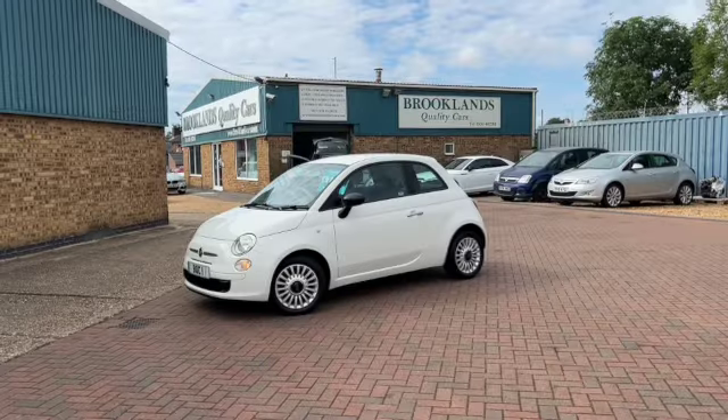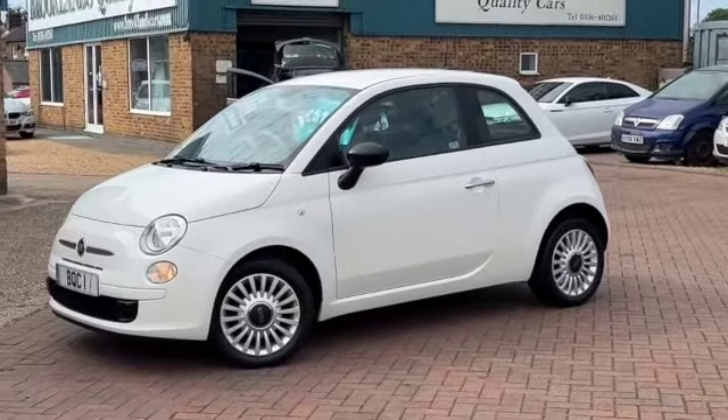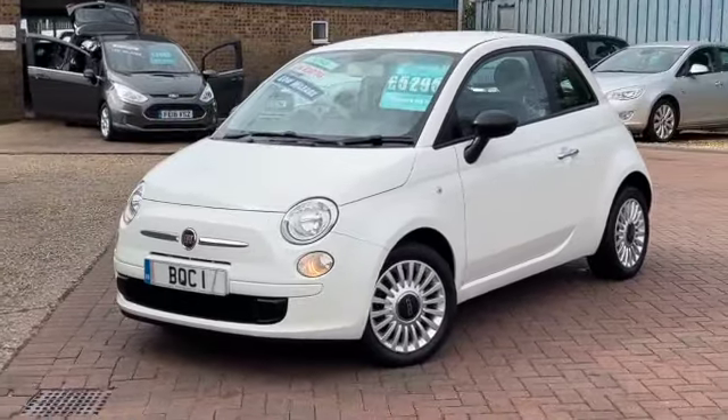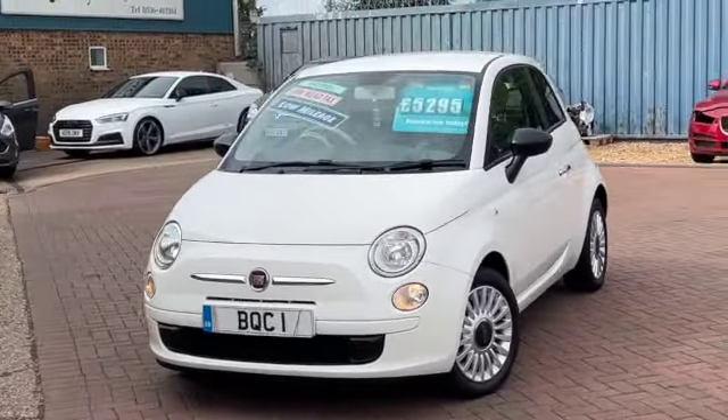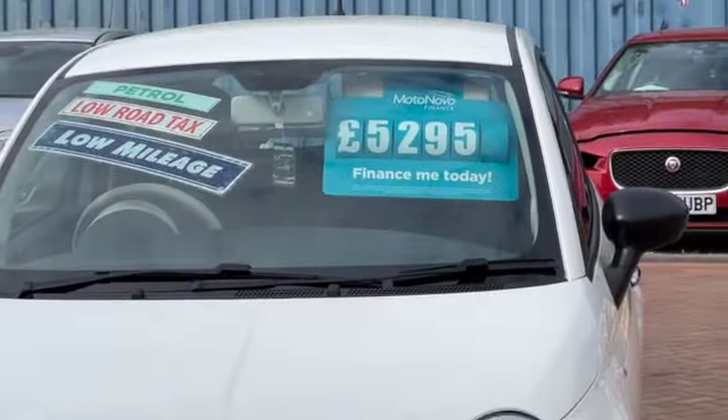Hi, welcome to Brooklyn's Quality Cars. Today we've got a Fiat 500 1.2 Pop. This has got the start-stop. It's a 2014 on a 64 plate with 58,000 miles, finished in Bossa Nova White, and we've got it advertised today at £5,295.